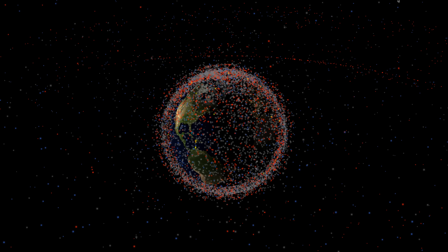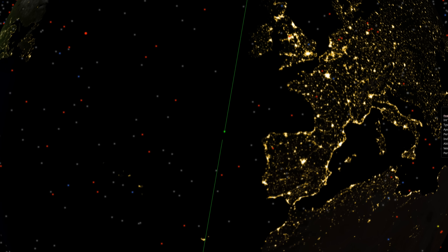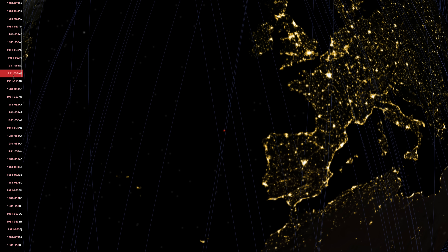It's all up there floating around in this giant cloud. If you click on any of the satellites, you can get a bunch of info on the mission that launched it and what else was sent up on that mission.